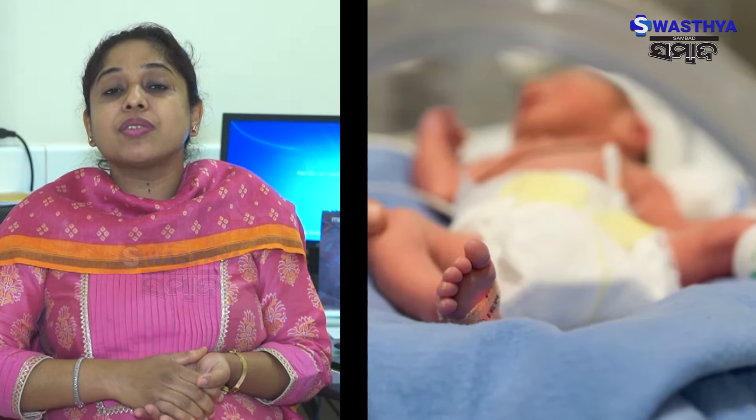When we have premature delivery, we have a lot of complications from NICU, low birth weight babies, weight gain issues, and developmental delays. The preterm delivery leads to a lot of complications and long-term problems with our baby's health.